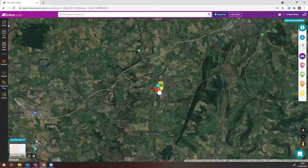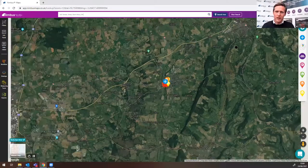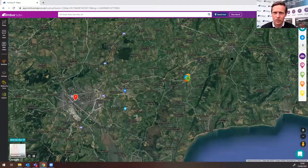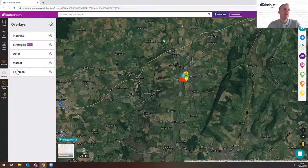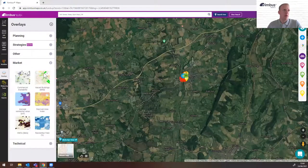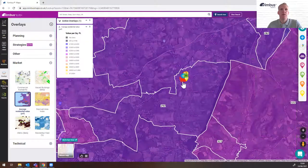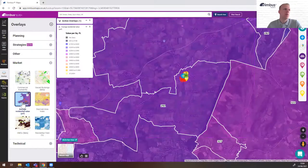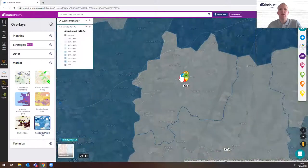Just outside Exeter. So Andrew, can we just see residential values — understand good areas, bad areas, see where we are at the moment? So just using the overlays, we're looking at the average pound per square foot. Ottery St. Mary is coming out at just under £300 a square foot — actually pretty good values. If you want to know rental yields, quite low rental yields there, so there's a bit of growth going on in this part of the world.